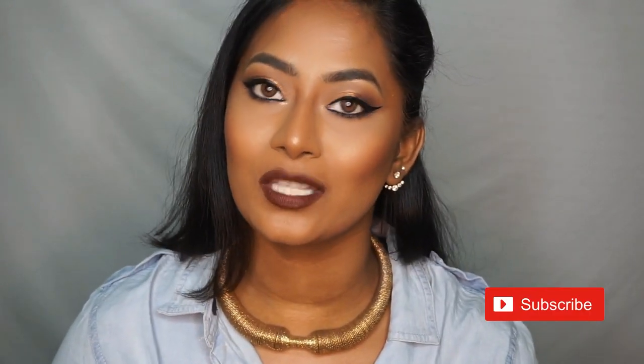So guys, those were my top favorite brown lipsticks from affordable brands at an affordable price. I really hope you enjoyed watching this video. If you're wondering how I got this makeup look, the tutorial will be up on my Instagram — the link will be in the description box. Make sure to give this video a thumbs up, comment, and don't forget to subscribe for more videos. I'll see you guys soon in my next video, bye!